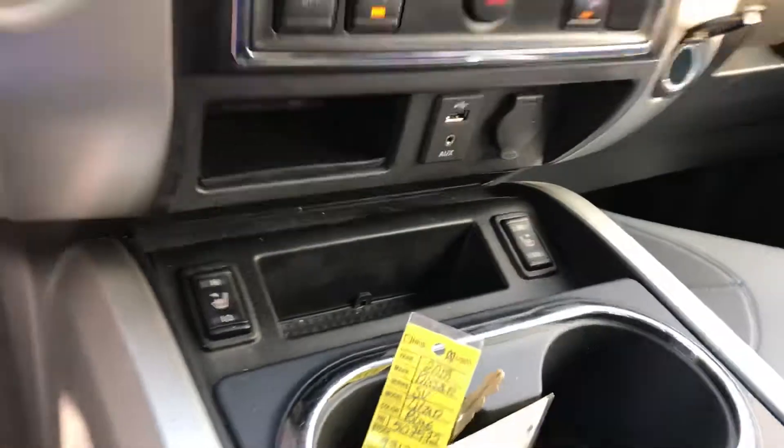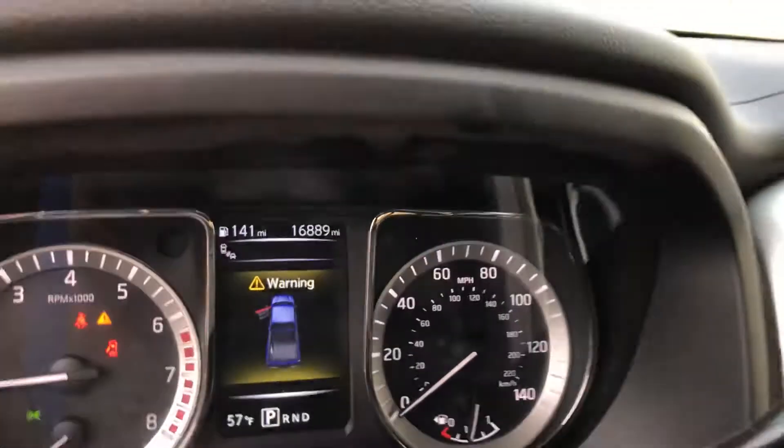It's only sitting at 16,889 miles, and of course it does come with a backup camera as well.